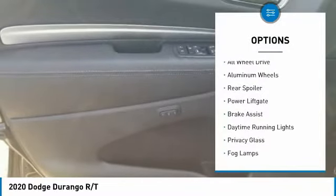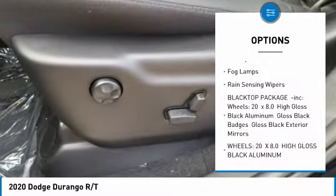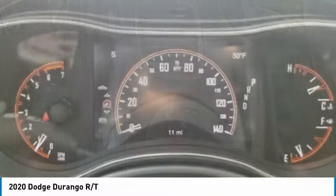Heated mirrors, all-wheel drive, aluminum wheels, rear spoiler, power lift gate, brake assist, daytime running lights, privacy glass, fog lamps, and rain-sensing wipers.